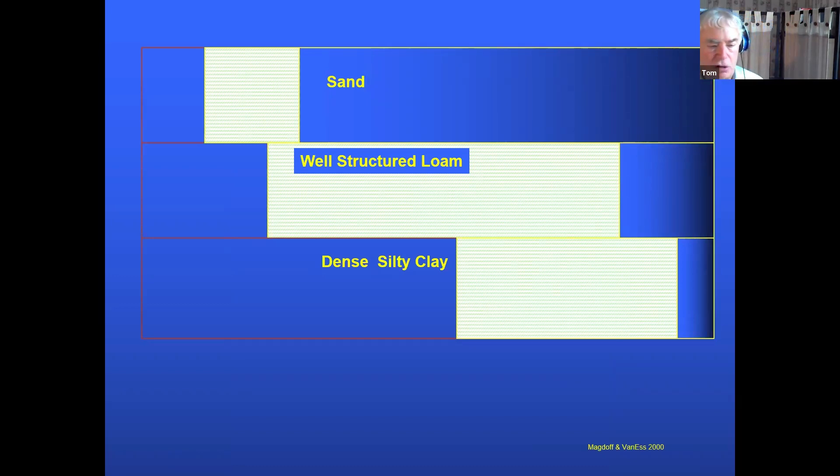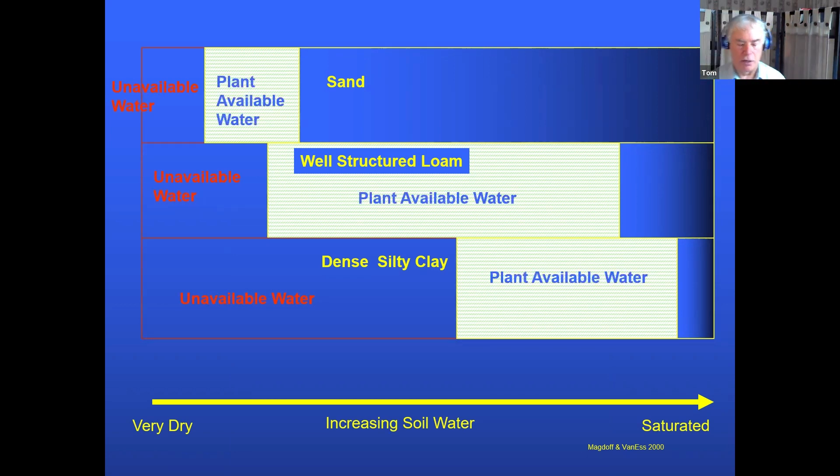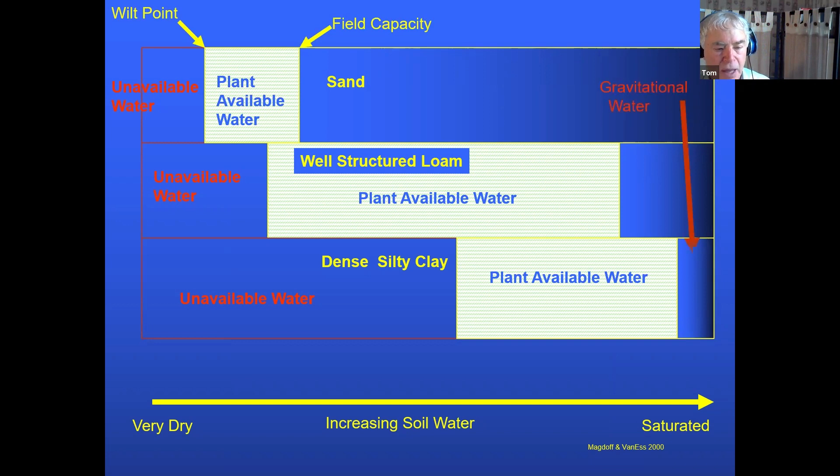Looking at sand, a well-structured loam, and a silty clay: as we increase water in the field, we have unavailable water — held very tightly or positionally unavailable. Then we have the well-drained plant-available water — that's what you grow your crop on. Sand soils tend to be droughty if they don't have a lot of plant-available water. Clay soil can also be droughty — it has quite a bit of plant-available water, but what you did to that field makes a huge difference. Gravitational water is the excess that runs off into deeper layers and the water table.